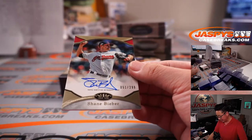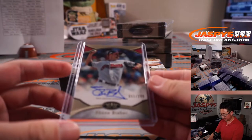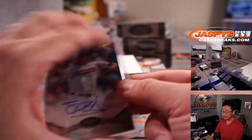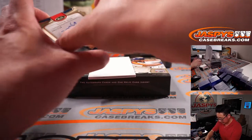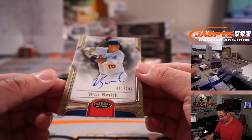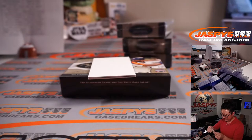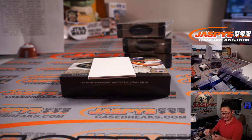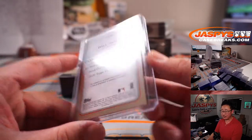Shane Bieber on top, 51 out of 299 — Coppola, Cleveland, this is for you. Next one is the Fresh Prince of Bel-Air — Will Smith, 71 out of 299. He's growing to be a pretty tidy hitting catcher for the Dodgers — becoming one of the best hitting catchers in baseball.